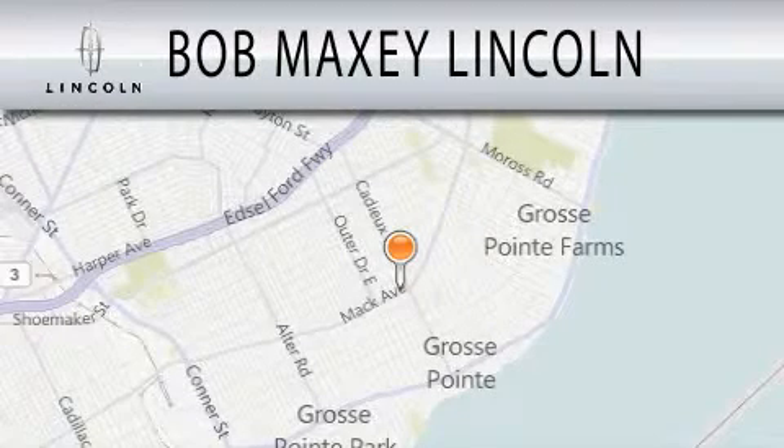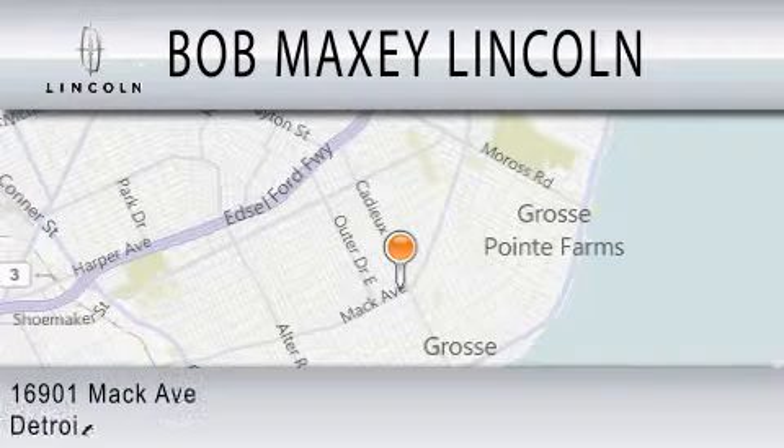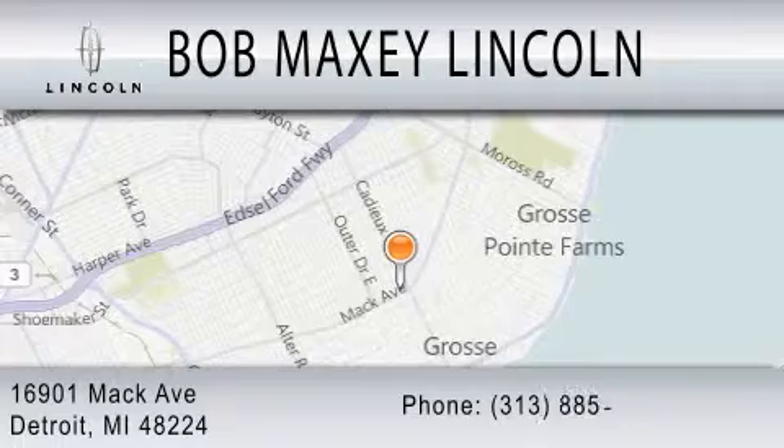Bob Maxey Lincoln is dedicated to doing everything possible to ensure that the experience you have selecting your vehicle is as pleasant as possible. We are located at 16901 Mack Avenue in Detroit.